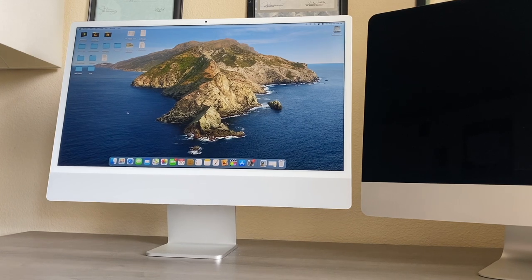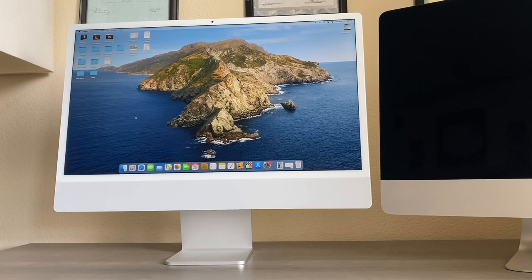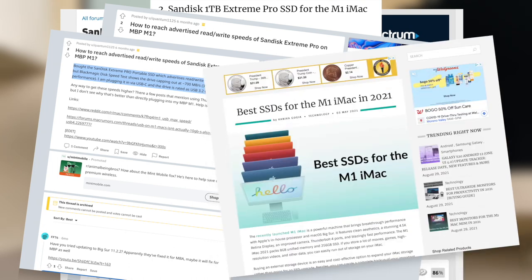If you buy the Xtreme Pro to use it mainly with your M1 iMac, will you get the advertised read and write speed? I read multiple websites, reviews, blogs, and forums, and I couldn't get a solid answer. Most of the reviews and websites talk about the M1 MacBook Air, M1 MacBook Pro, and M1 Mac Mini. I couldn't find anything related to the new M1 iMac.